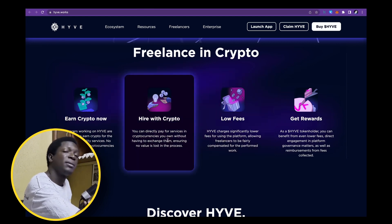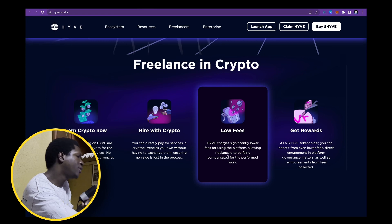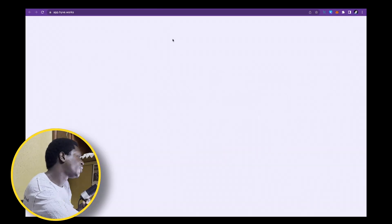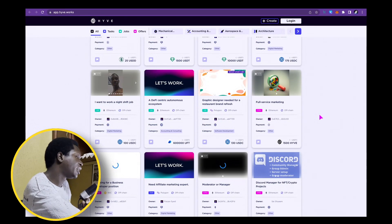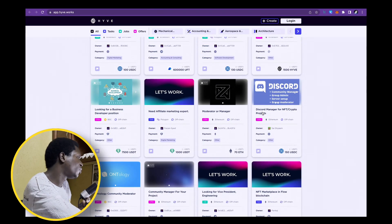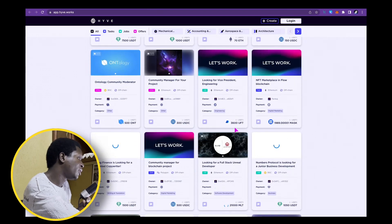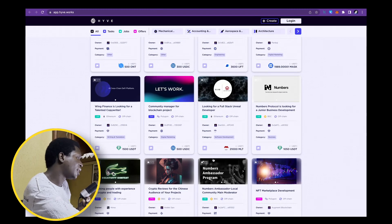This is a very big deal in the crypto space — we want to be able to see the value of cryptocurrencies without exchanging them for fiat first. Hive has low fees and you can get staking rewards. You can see the platform is being used right now, with different cryptos being accepted for payments: USDT, USDC, Ethereum, UFT, ONT, MASK, and so on.